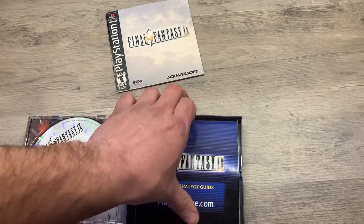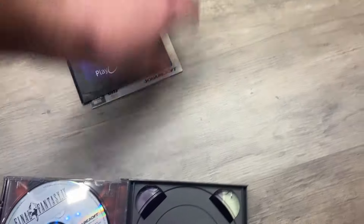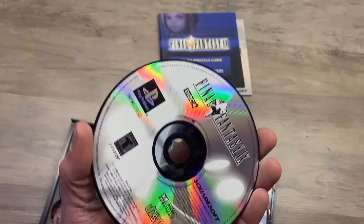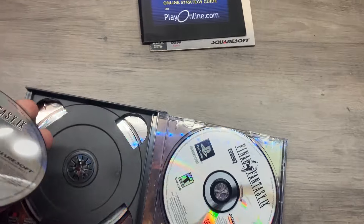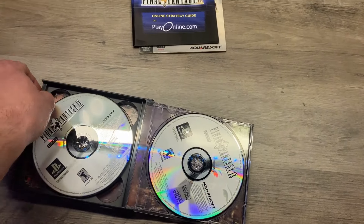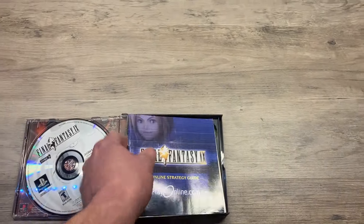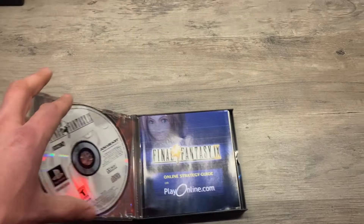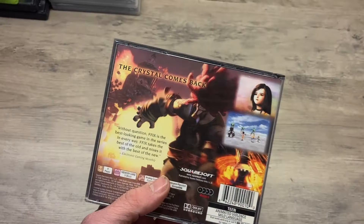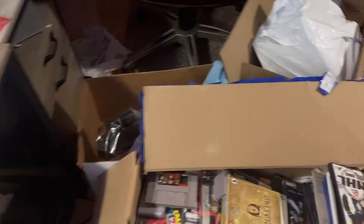Sorry guys, having trouble doing this one-handed. We got disc four and disc two, so we're only missing disc one. I do have an incomplete set so I'm hoping I have disc one — not sure which one I'm missing but I'm hoping I can complete this. It's in pretty decent shape with all the stuff — the box is good, manuals are good. So I'm hoping my other incomplete one has the first disc.